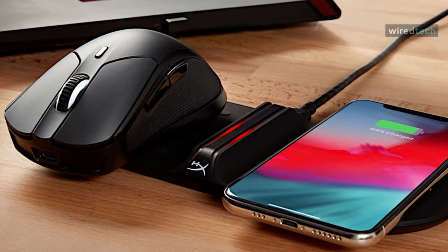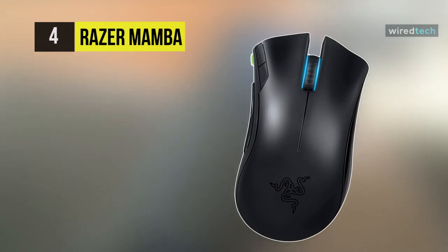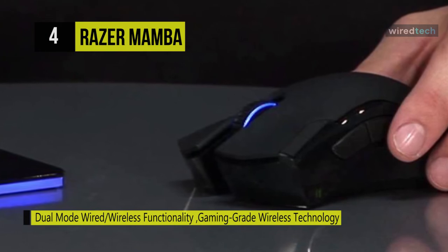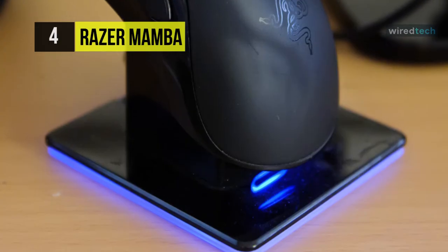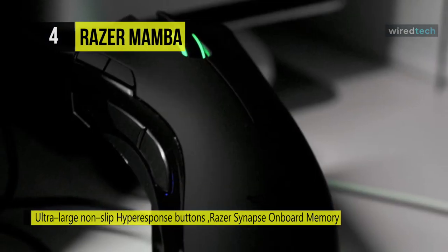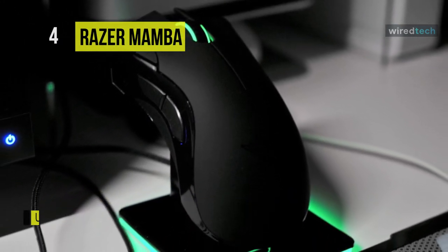The Razer Mamba features wireless technology with a hybrid system that enables instant wired or wireless functionality. Its dual-mode wired or wireless functionality allows you to switch between wireless freedom and the intensity of wired play with zero downtime for charging. With upgraded Razer Synapse onboard memory, you can store more profiles and longer macro strings on your mouse without software. It can be polled at an interval of 1ms, maximizing the frequency at which data is sent to the PC. Included with the Razer Mamba is a charging dock which also acts as a wireless receiver unit.